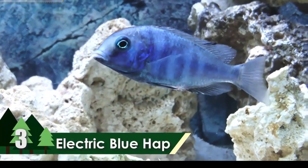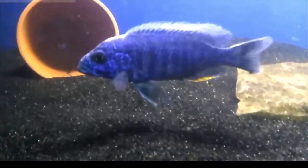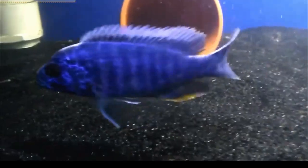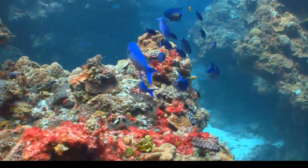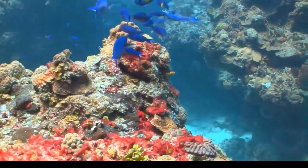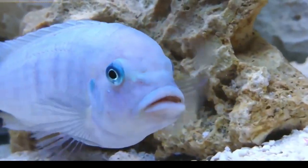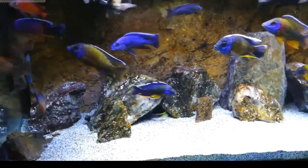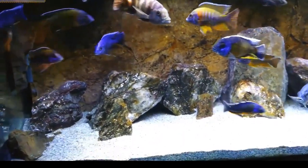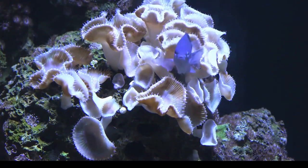Number 3: Electric Blue Hap. Another beautiful species living in the caves and crevices of Lake Malawi is the electric blue hap. It can reach an average size of 7.9 inches and is very famous in the aquarium trade worldwide. They have a stocky and elongated body with some variations depending on location. They have yellow, red, or orange anal fins with a hint of blue on the body. They are very common and have an average lifespan of about 7 years.